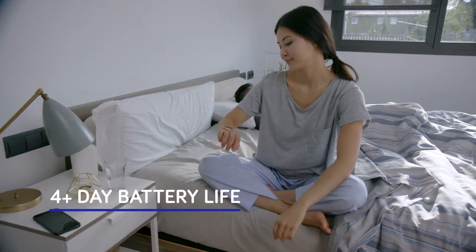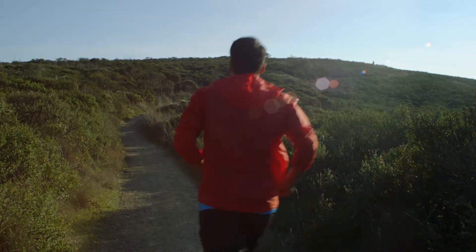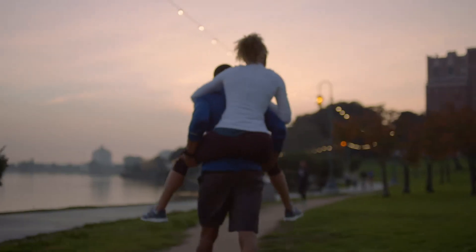Plus, it keeps up with you because the battery lasts around the clock, so you can skip charging and spend time doing what you love with who you love. Now that's a watch designed for life.